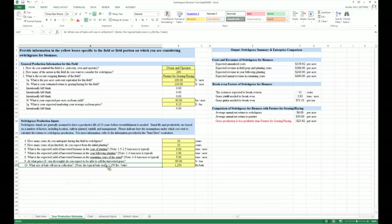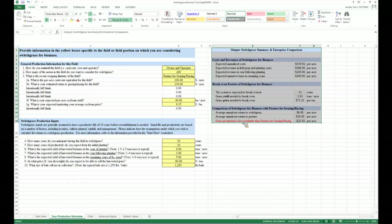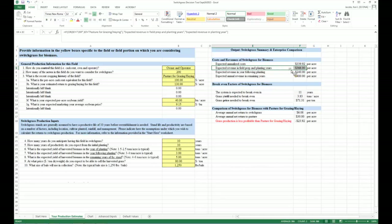Once all inputs are entered — with default values built in — the output section appears on the right side, giving a quick analysis of costs and revenues of switchgrass. The top part of the table shows expected annualized cost, expected revenue in the field preparation and planting year, revenue in the year following planting, and finally full production years, so you can see how revenues ramp up as yields increase over time.